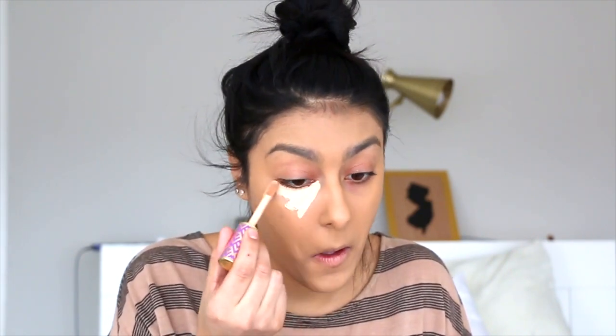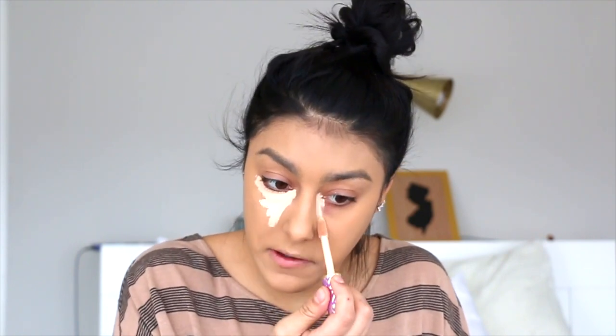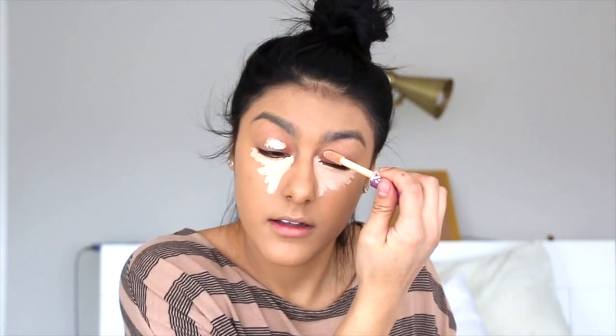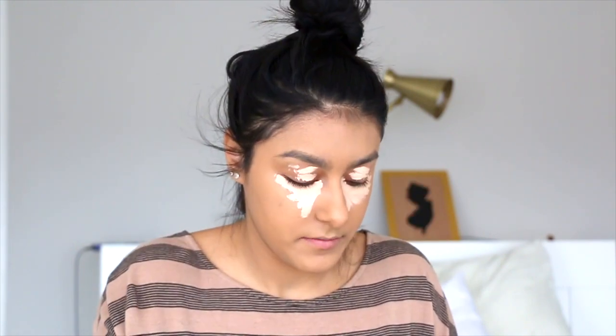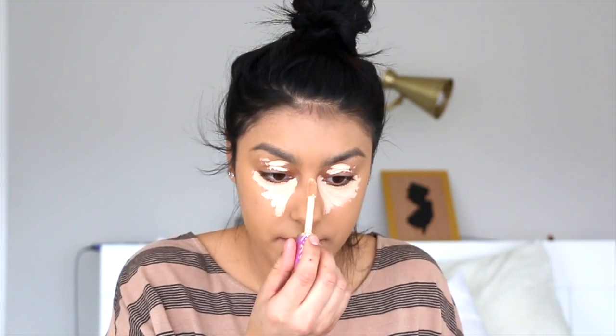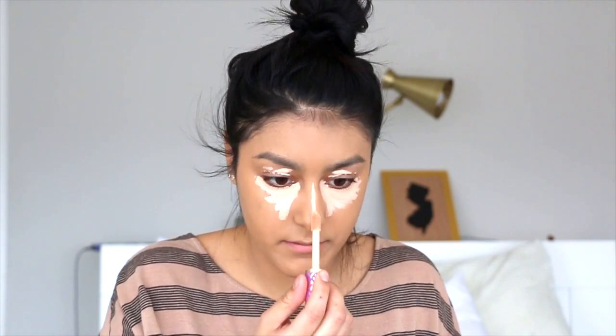For concealer I'm going to use Tarte Shape Tape. I'm going to conceal my under-eye circles — I don't sleep anymore — and also use it to highlight my face.